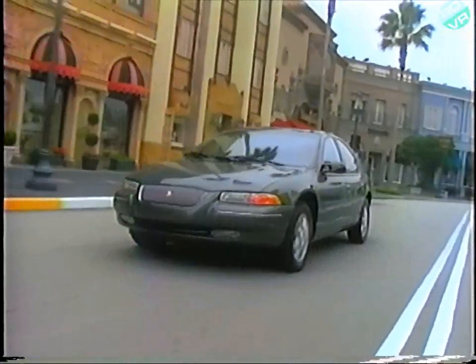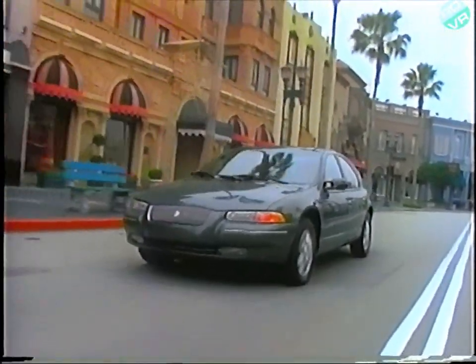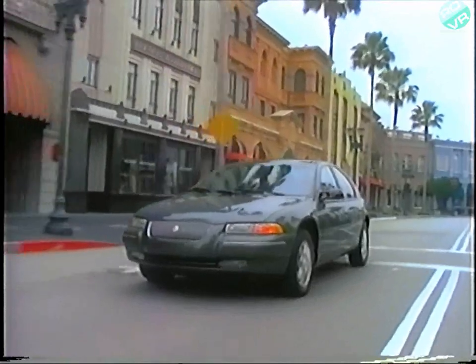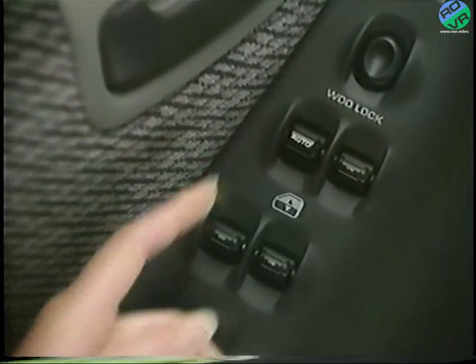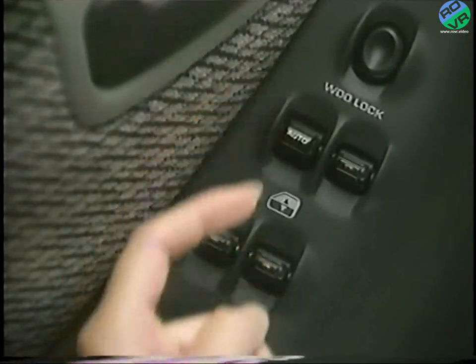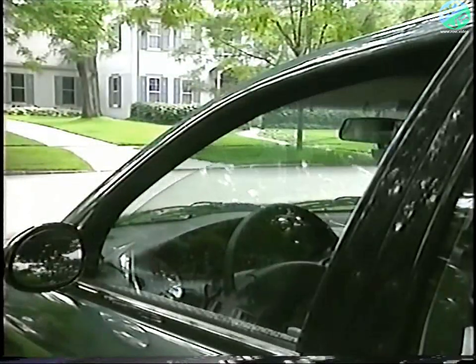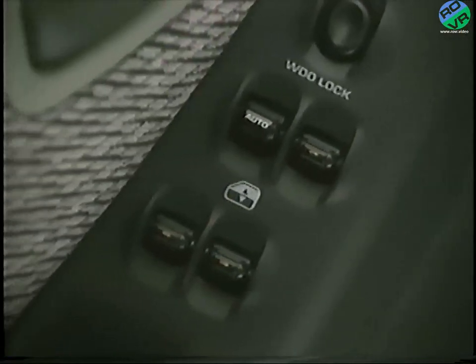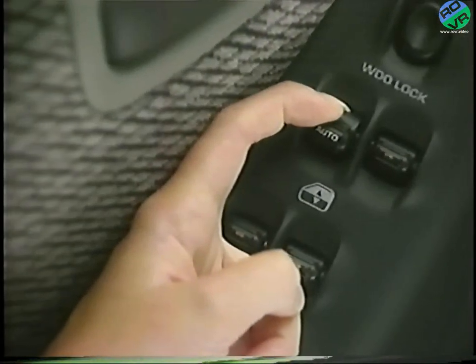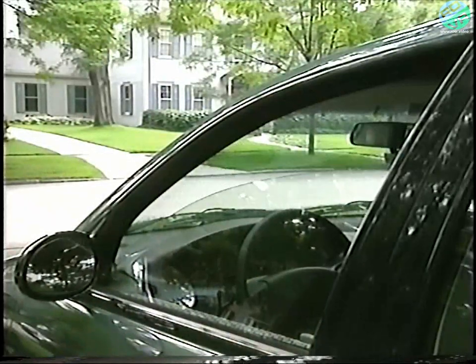If your car is equipped with power windows, the driver's window switch includes a one-touch auto down feature that makes operation a breeze. To use it, push the auto button rearward until you feel that it's moved past the detent position, then release it — the window will open all the way. You're also able to open the driver's window without using the auto down feature by pulling the auto button rearward but not all the way back until the window starts moving.